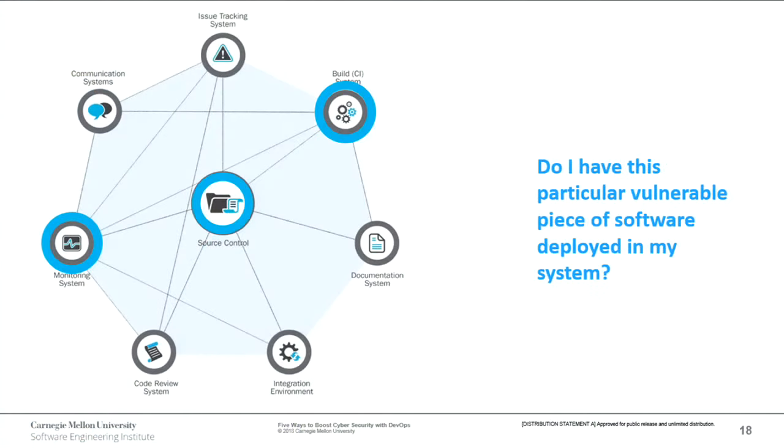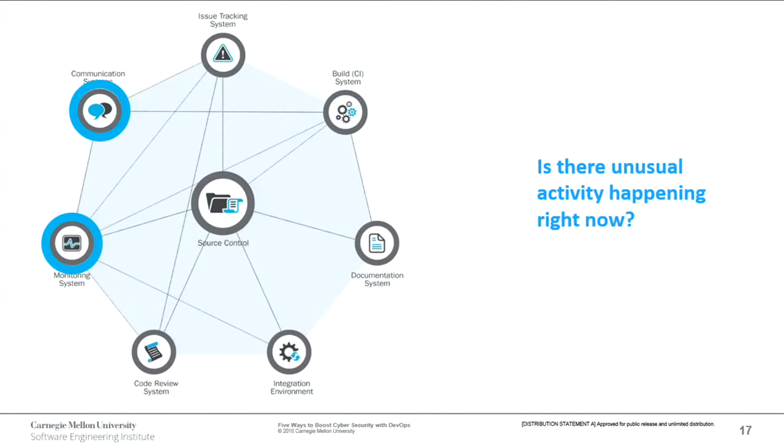Another question: is there anything unusual happening right now in my system? We can look at our monitoring system in addition to our communication system. If those are integrated together — a monitoring system firing alerts to a chat window or sending emails — that's ChatOps. A lot of places integrate this specifically with monitoring, making it easier for somebody to say 'I'm jumping on this problem.' Some are also putting bots in there so they can take nodes out of a load balancer to fix whatever the issue is.